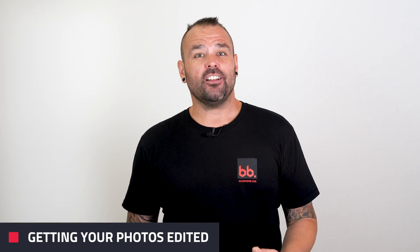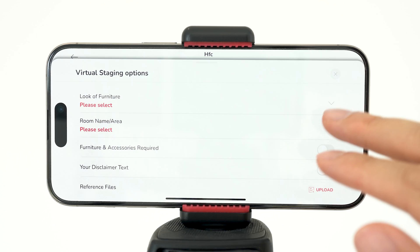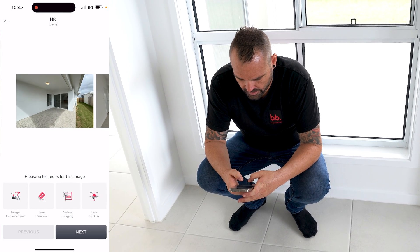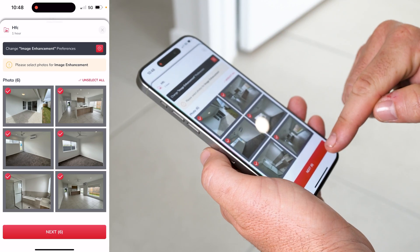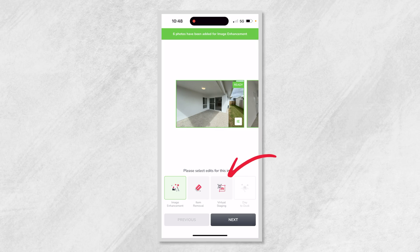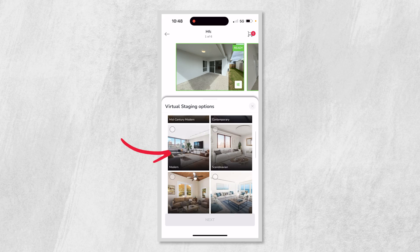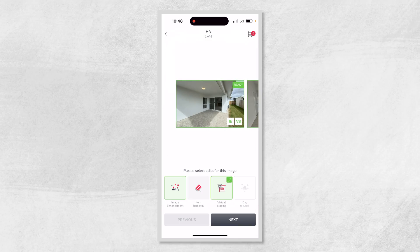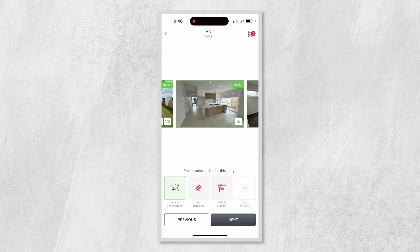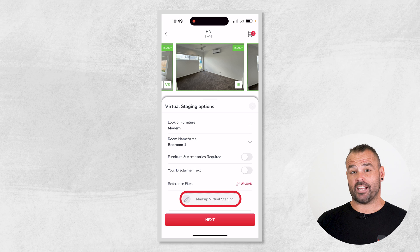So once you're done taking your shots, it's time to proceed to step three: getting your photos edited directly off your phone on Snap Snap Snap. Simply click on the next button, tap on image enhancement and then select all your photos you want to apply image enhancement to. Next we want to apply virtual staging to this outdoor shot. Simply click on the virtual staging button, select which style of furniture you want — in this case it's modern — then choose the name of the room, which will be outdoor living in this example. Once done, scroll right to the next shot and if you'd like this room to be virtually staged, simply click on the virtual staging button again. You'll notice in the settings that there is a markup virtual staging button as well.